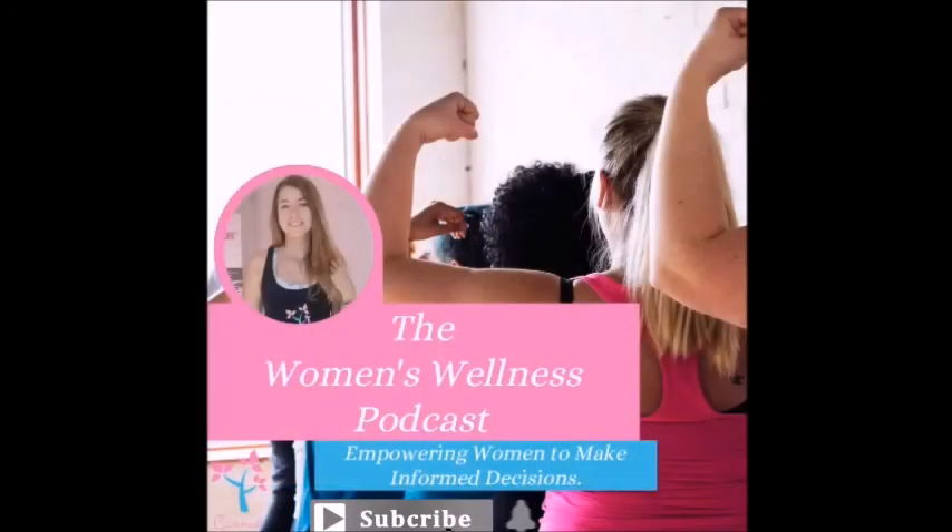Thank you. Have a great day and I will see you again soon. Bye for now. Thank you for listening to the Women's Wellness Podcast. For links and show notes, please visit www.connecthealth.fitness.com/podcast. I would love for you to subscribe to the channel so you get notified when we release our next episode, and please share with anyone you think might benefit. Thank you again — I look forward to seeing you soon.